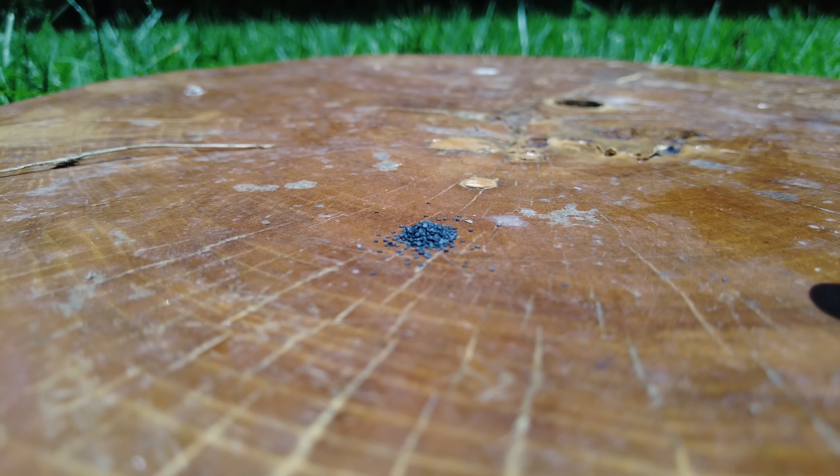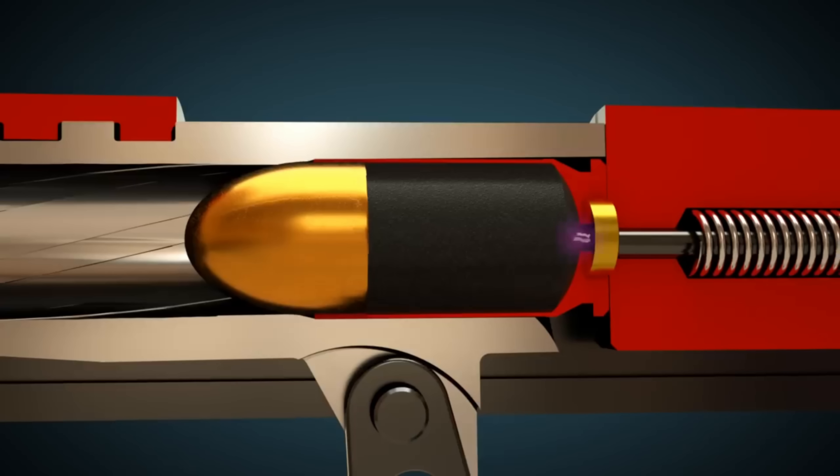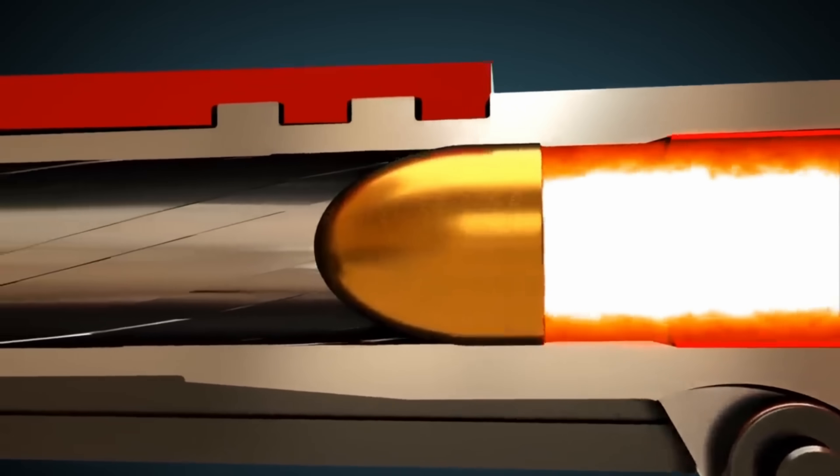The nitrocellulose doesn't exactly detonate, but it does burn rapidly, generating pressure. When this happens inside of a gun, all that pressure builds up in the barrel behind the bullet, forcing it out at a high speed.